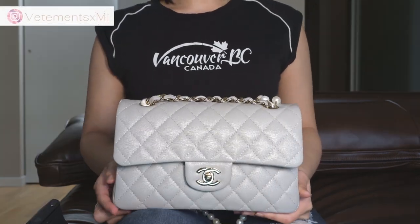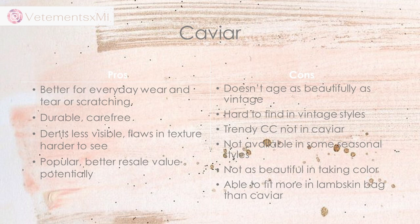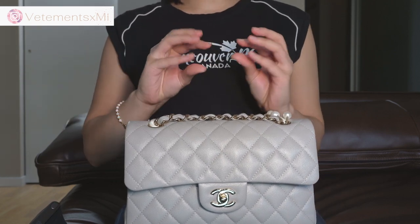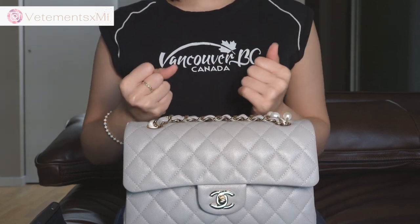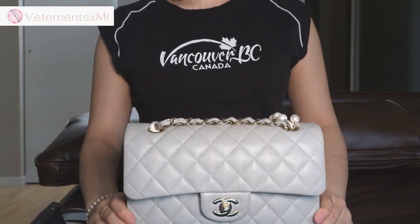Not to mention, another con is that you're able to fit more in a lambskin bag than in a caviar bag, because lambskin over time will soften and stretch — it is much more of a supple, stretchy leather that is a little bit more elastic than caviar, because caviar has been treated more than lambskin.